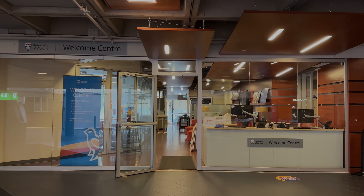Hi everyone, my name is Caro. I'm an international student from Mexico here at the University of Victoria. I'm studying biomedical engineering, I'm in my third year, hopefully finishing soon, and I'll be your tour guide today.